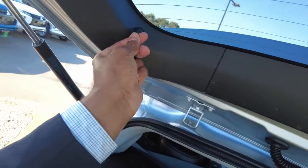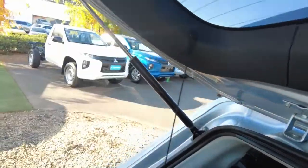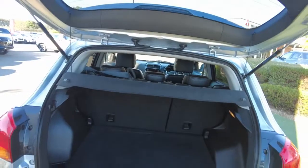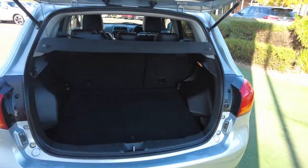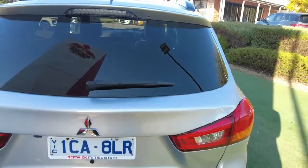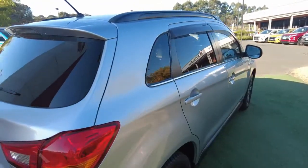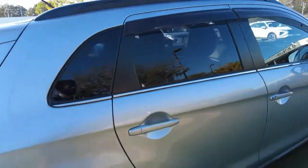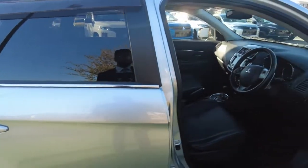The cargo cover gives you privacy so people can't peek through your rear window when you're parked at public places, protecting your personal belongings in the cargo area.